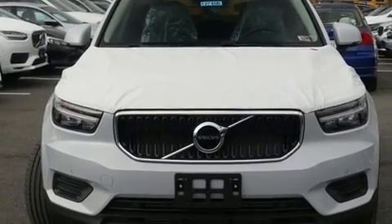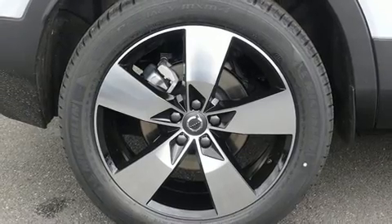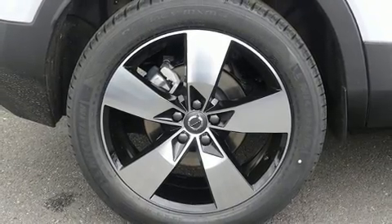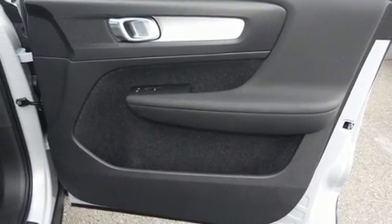All of the premium features expected of a Volvo are offered, including an automatic dimming rear-view mirror, fully automatic headlights, a power liftgate, remote keyless entry, and cruise control.